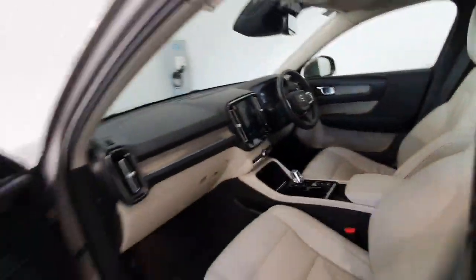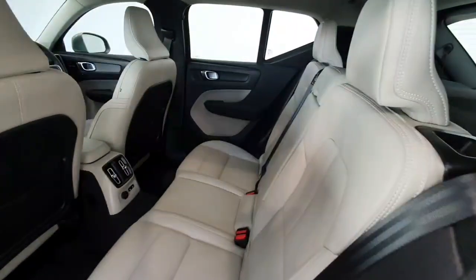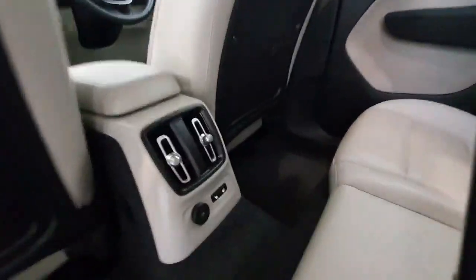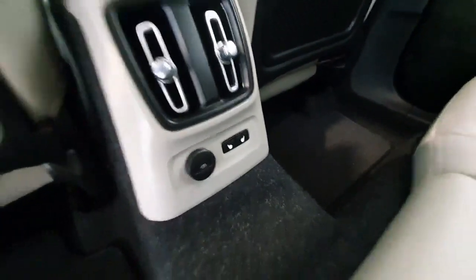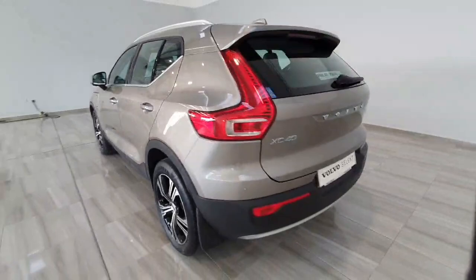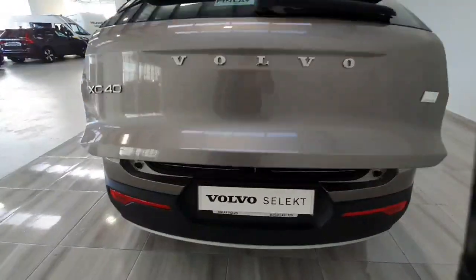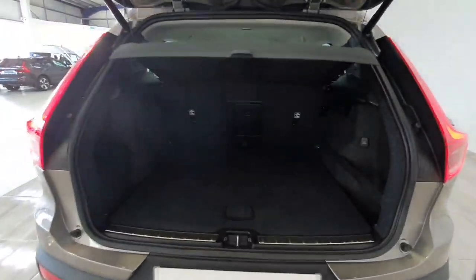Into the rear of the car — again, really, really nice condition throughout. Because it has the climate pack, it does have rear heated seats on the outer two rear seats. Into the back of the car, it does of course feature a reverse camera and a full electronic tailgate with a really good sized boot area.